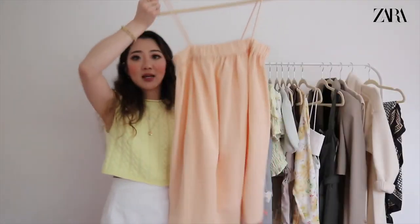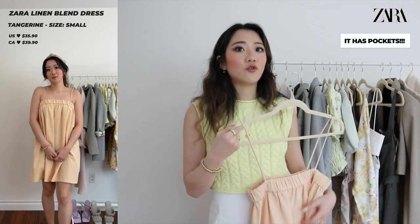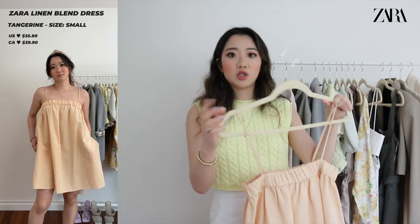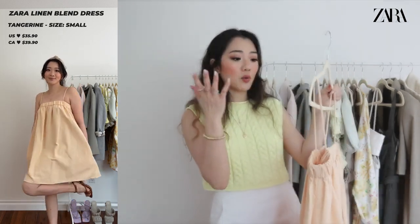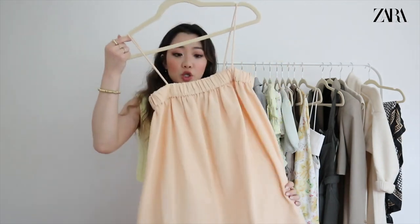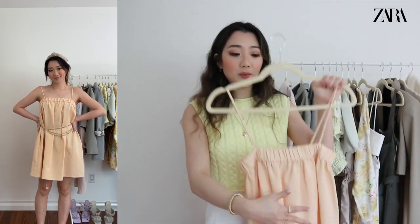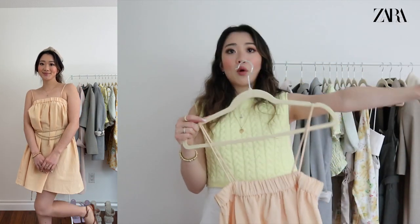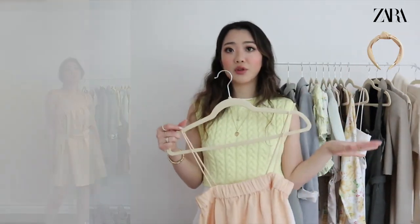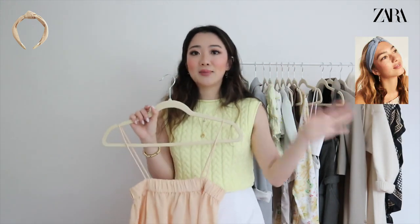This next dress spoke to me when I saw it online — it's very puffy and also has pockets, which is rare for Zara. You can wear it puffy as-is or belted. I'm pairing it with a gold belt and a headband I also got from Zara. The strap needs a small adjustment, but it's super cute. I've been trying to make headbands a thing — this casual headband vibe has such a great summer feel, and the two items paired together are really cute.